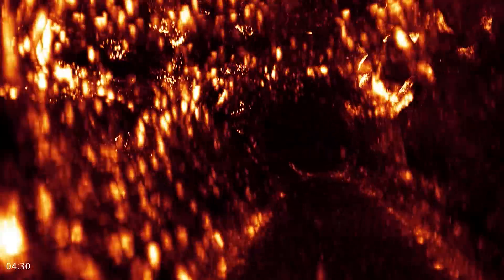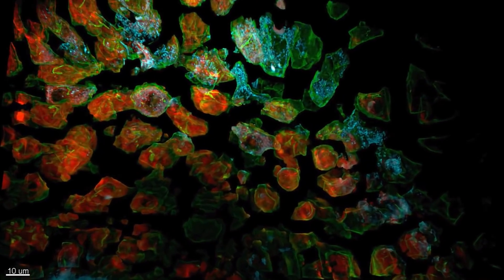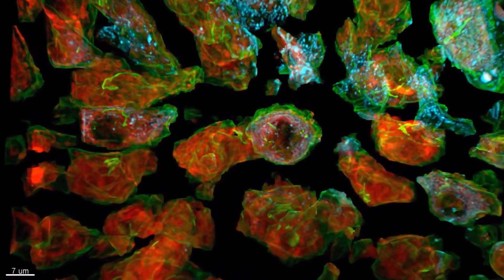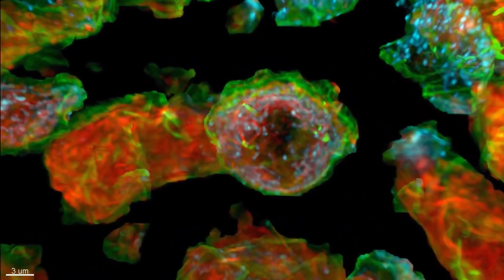So we biologists like to see how things occur and we like to see a cell, we like to see the interior of a cell. Cells didn't evolve on a coverslip. Cells didn't evolve in isolation. So we want to be able to study these cells in a more natural, more physiological setting.